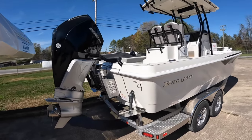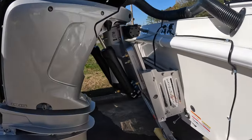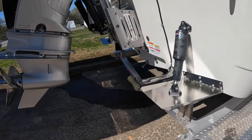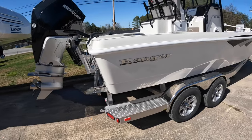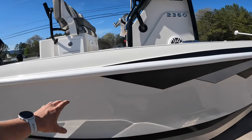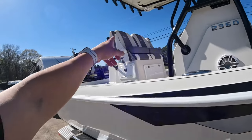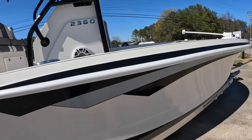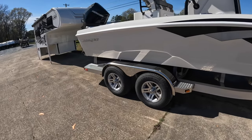Starting at the back: we've got the Mercury 300 V8, a Bob's hydraulic jack plate, electric trim tabs, and a 3-in-1 transducer hanging on the back. This one has the custom color package — white hull, black Comanche stripe one, gray Comanche stripe two to match the interior gray, and black pin striping. It's on a tandem axle trailer, which is actually standard.